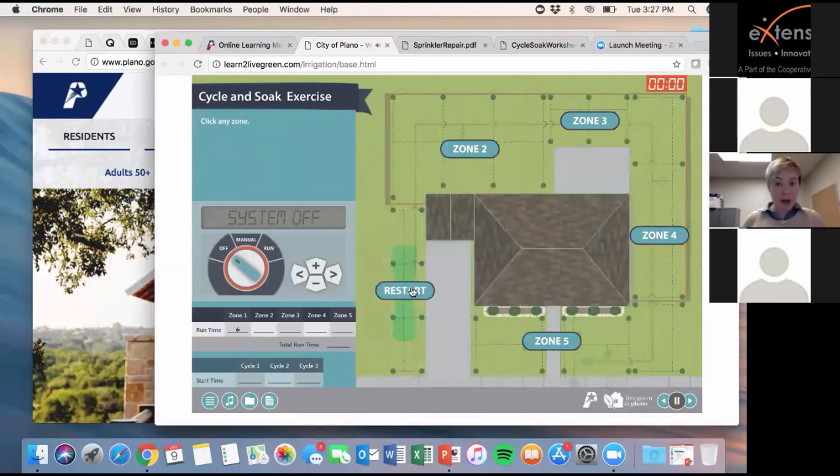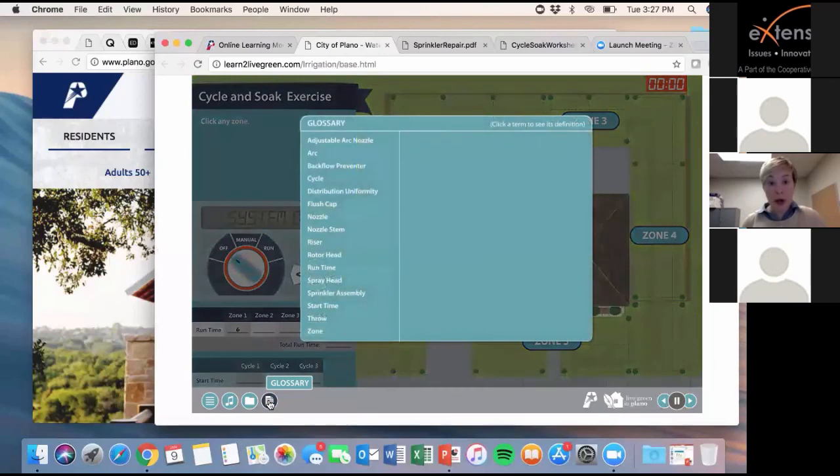For the sake of time, I'll stop there. You'll have the link to this so you're welcome to play at your convenience and actually work through the cycle and soak exercise. There is also a glossary — if a resident is confused by one of the terms at any time, they can click that glossary tab and look up things like what is a rotor head, what's the difference between that and a spray head, or what is my start time.